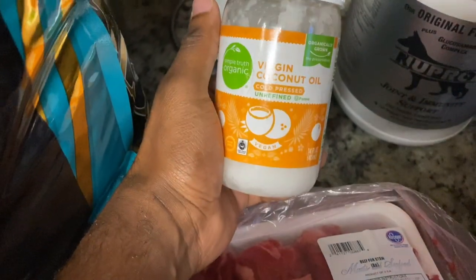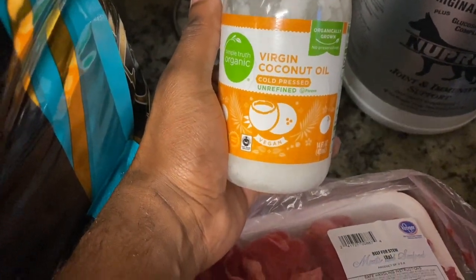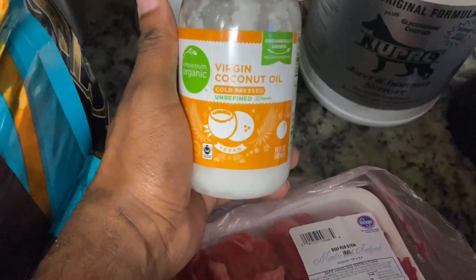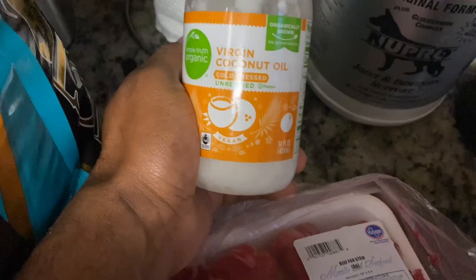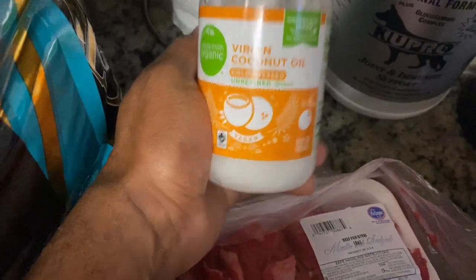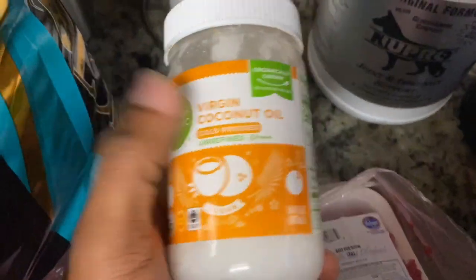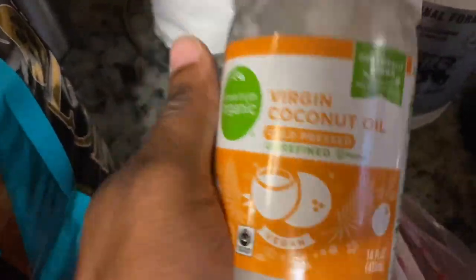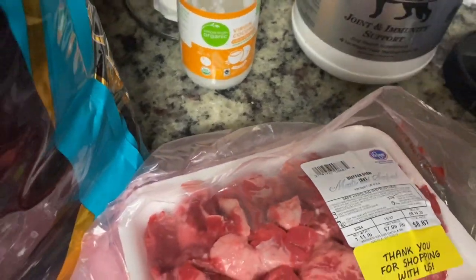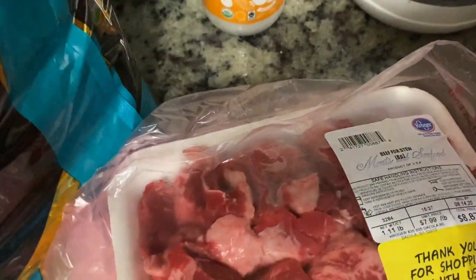This is coconut oil. After I mix up the beef with one scoop, I just put this on top. Truth be told, they'll eat this right off the spoon — all dogs love coconut oil. This is good for their coat. People ask about that shiny coat — boom, this right here. All real dog men know about this, so get it and use it. It's good.